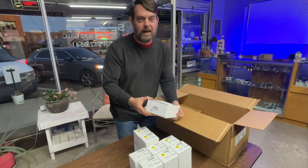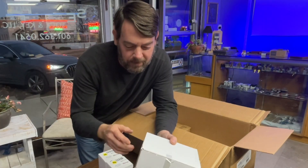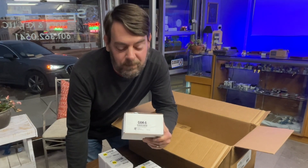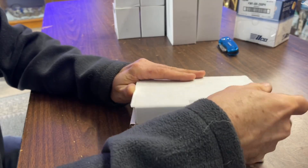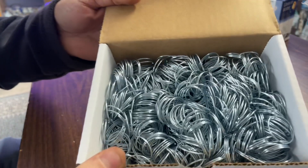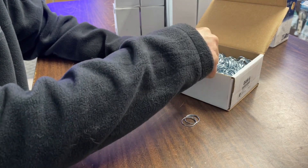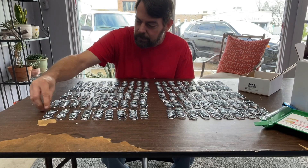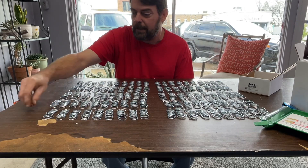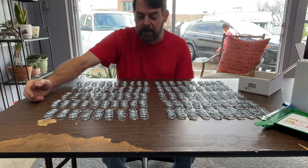There's supposed to be a thousand in here y'all, and two of them are poking out. You think HPC screwed me out of that? Six, seven, eight, nine — son of a bitch, they shorted me eleven.